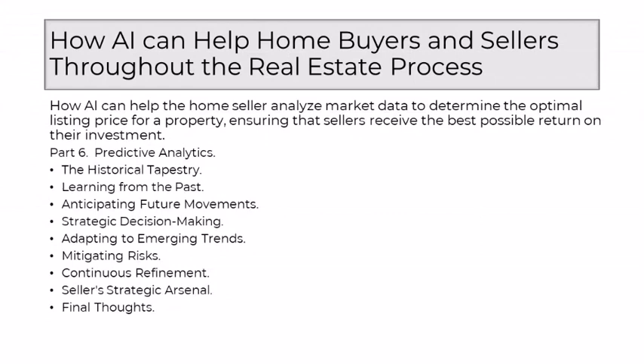In real estate, foresight is a powerful ally. AI emerges as the beacon illuminating the path forward, not just focusing on the present, but excelling in predictive analytics. As a seasoned realtor, I've witnessed firsthand how AI's ability to analyze historical trends and ongoing developments empowers sellers with a unique advantage — a glimpse into the future of market movements that guides strategic decision-making in the realm of property pricing. AI begins its predictive journey by weaving through the historical tapestry of real estate data, scrutinizing past trends, fluctuations, and patterns, recognizing that the story of a property is often written in the footprints of its historical valuations.